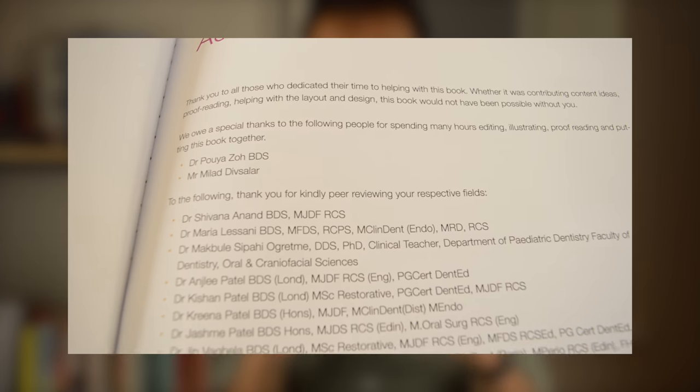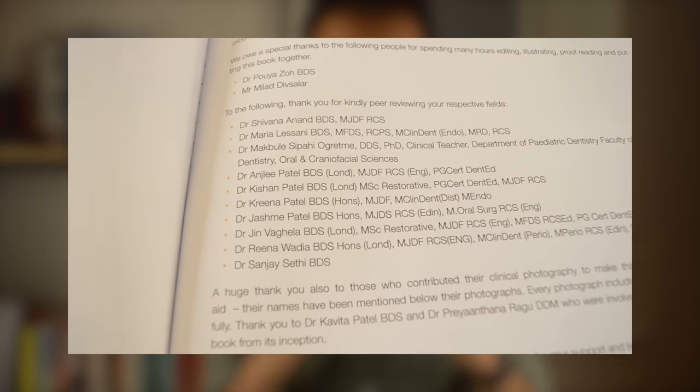The added benefit is that this book has been peer reviewed by specialists in each of the areas covered. This means that the content you're getting is evidence-based and up-to-date, so that you can confidently use it when treating your patients to make sure you're providing the best care that you can for them.